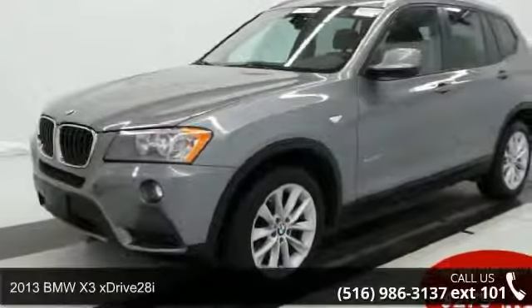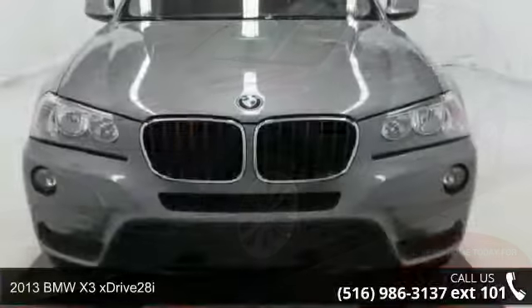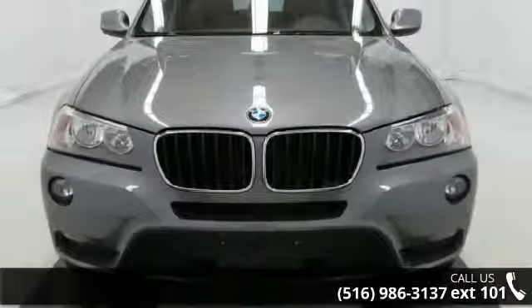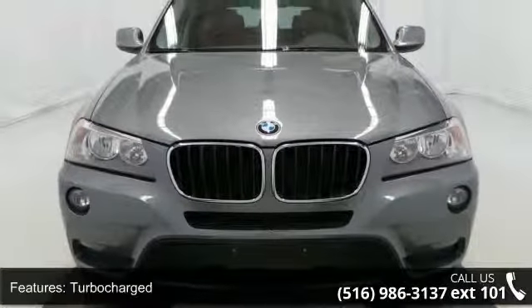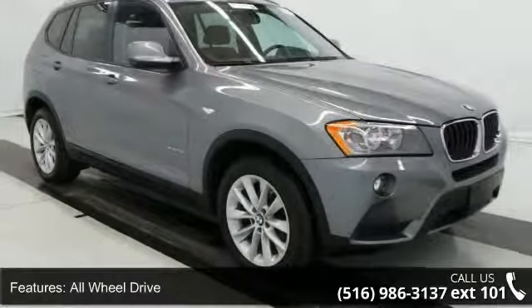Check out this 2013 BMW X3 xDrive28i. If you are looking for a first-class ride, you have found it. This vehicle comes with a reliable 4-cylinder engine connected to a smooth-shifting automatic transmission.